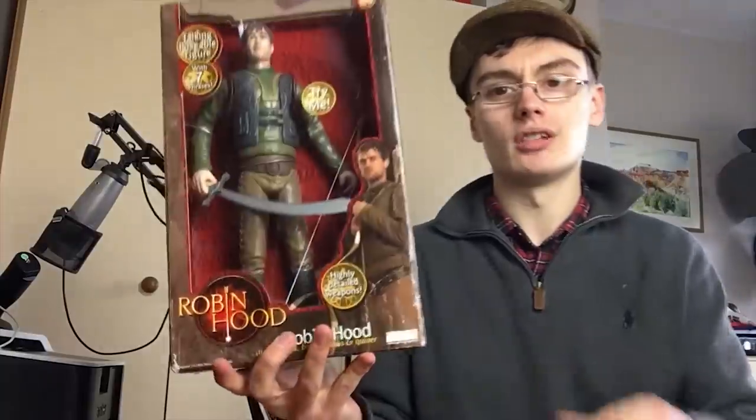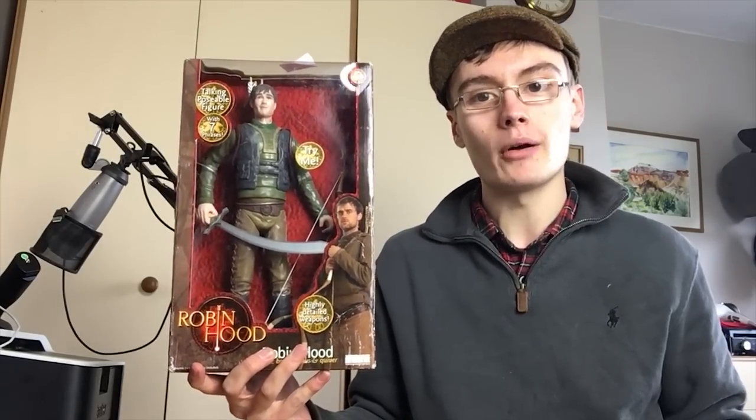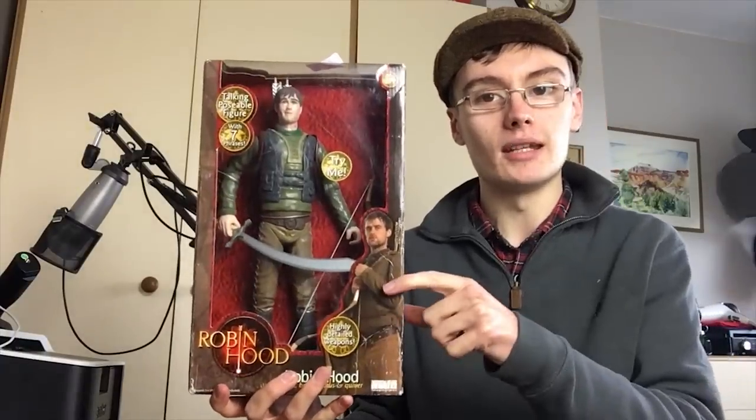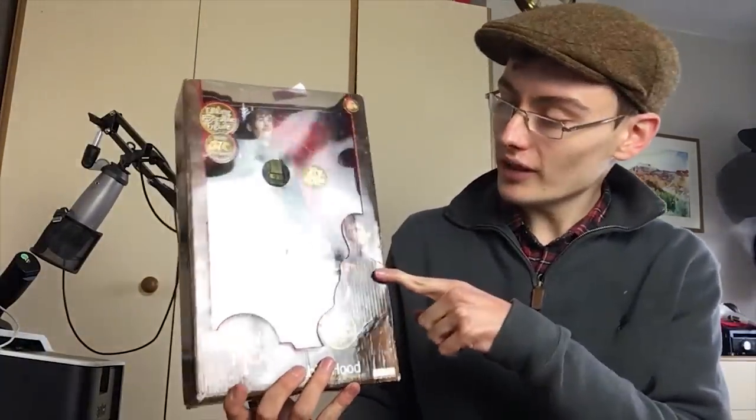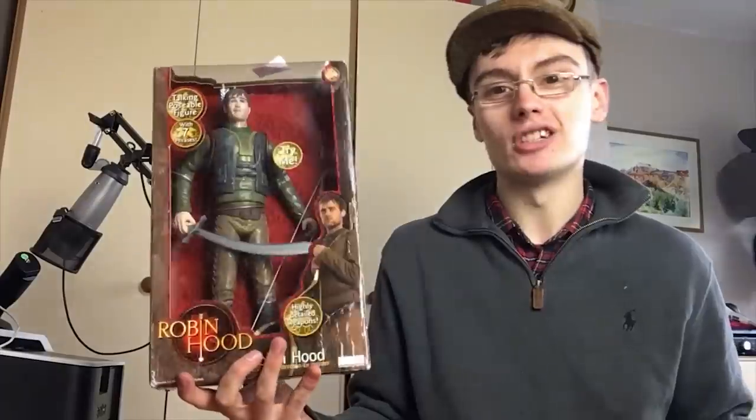Next we've got this Robin Hood figure. I'm guessing it was from a Robin Hood series at some point — I never watched it and I can't recall this character. I thought it might have some value because it's a niche item, not completely mainstream, so there might be a little cult following and it could be worth 20 to 25 quid. Unfortunately it's only worth about 10 pound plus postage.